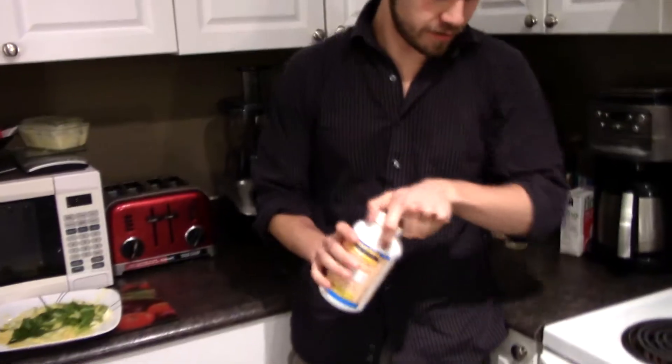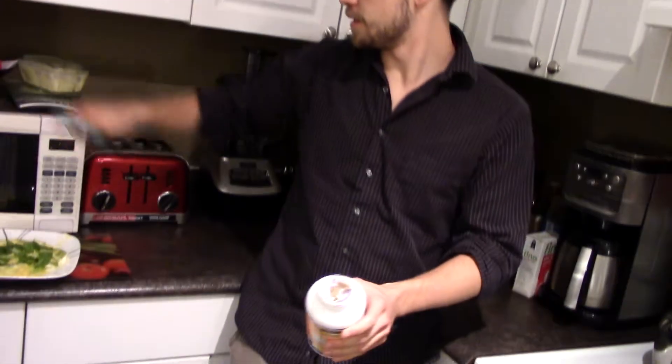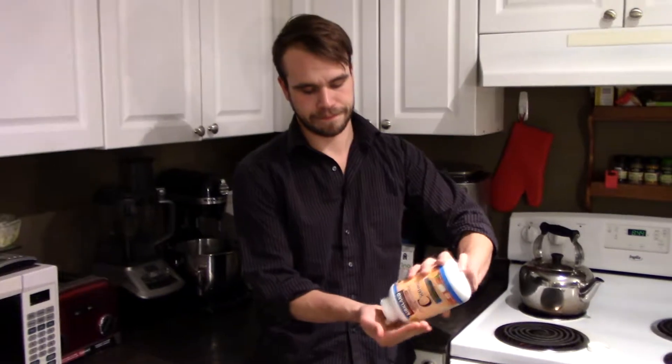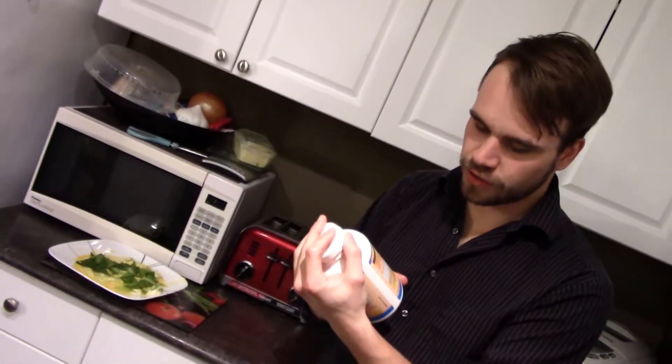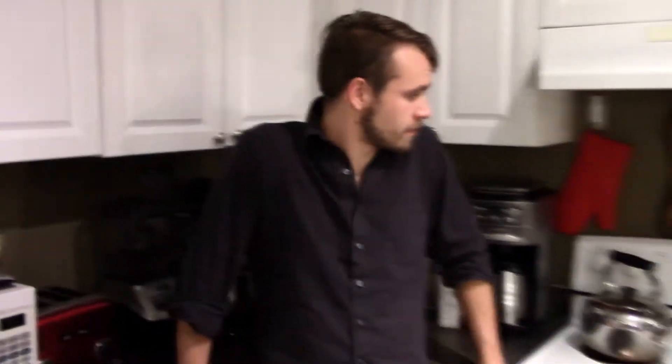Now we're going to go ahead and cook this. Now before I start any cooking venture — now that we're actually at the cooking portion of the meal — it's always good to consume a vitamin C. Helps keep you from getting sick, helps add a little bit of flavor. So we're going to go ahead and open this fresh pack of vitamin C's and pop a couple in our mouth. It's all on the floor. You should only have one a day. Can you overdose on vitamin C?